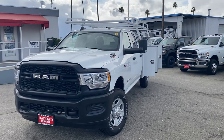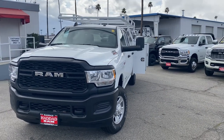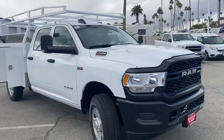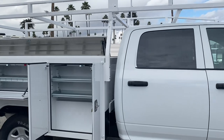Hello everyone, this is Joseph with How to Dodge Ram's Commercial Fleet Department. Today I want to go over our 2022 Ram 2500 Tradesman. This truck is V8 powered by a 6.4 liter Hemi. It is 4x4 equipped with trailer tow mirrors and an 8-foot harbor utility body with a ladder rack.